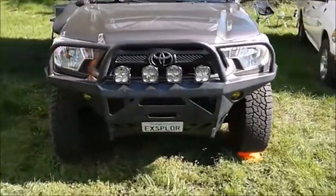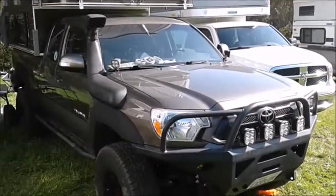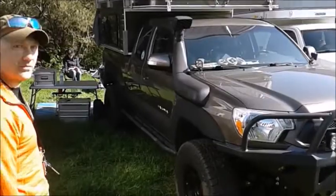I'm running an ARV safari snorkel — not only for deep water crossings should my wife ever allow me to make one, but also to get clean air, get the intake up off the ground, and prevent dust and contaminants from getting into the air cleaner.